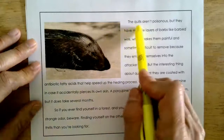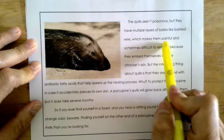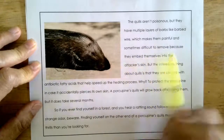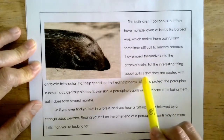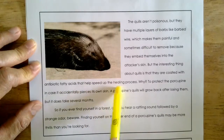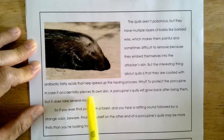The quills aren't poisonous, but they have multiple layers of barbs, like barbed wire, which makes them painful and sometimes difficult to remove because they embed themselves into the attacker's skin. But the interesting thing about quills is that they are coated with antibiotic fatty acids that help speed up the healing process — to protect the porcupine in case it accidentally pierces its own skin.